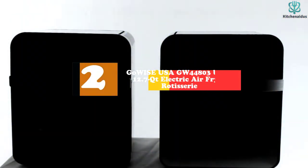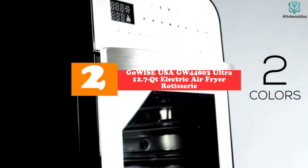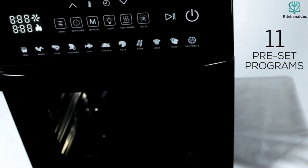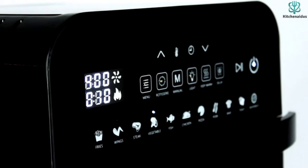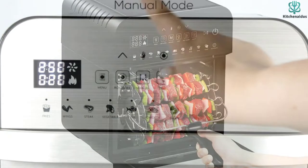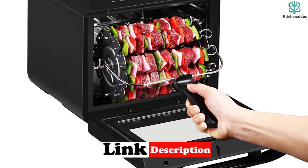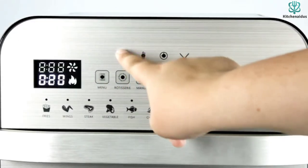At number 2, we have the GoWise USA GW 44803 Ultra 12.7 QT Electric Air Fryer Rotisserie. GoWise is a US-based brand with a unique 12.7 QT air fryer that makes cooking better and easier for users. This medium-sized oven comes with 11 extra accessories to further ease the cooking process and ensure that you do not need to buy accessories. Cook comfortably with this efficient and fast unit that combines quality with fanciness. Unlike many other ovens, it comes with a well-designed glass door and stainless steel interior to add a bit of elegance to your kitchen.